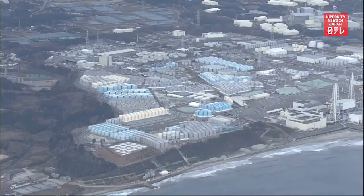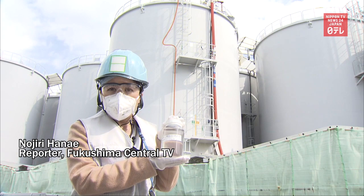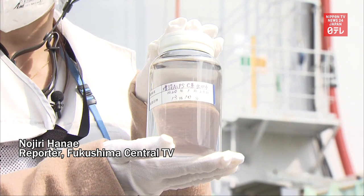Amid the progress, there are major obstacles that must be tackled. This is what remains controversial: the treated water. It has no color, no odor, and water just like this — which includes tritium — is released from nuclear power plants all around the world to the ocean.